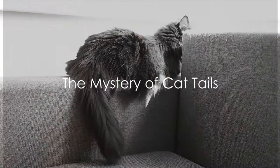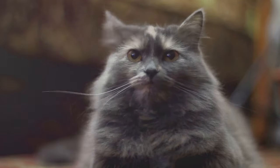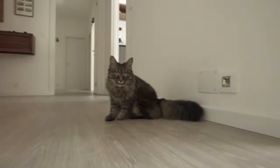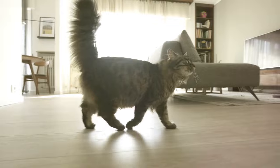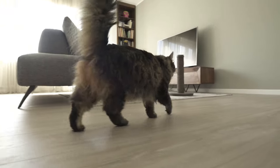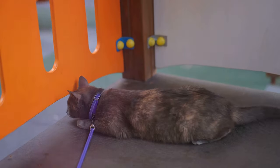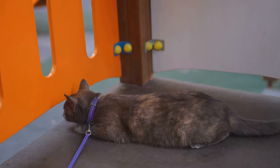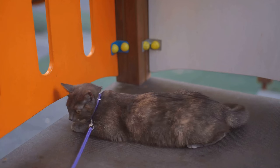Ever noticed your cat's tail flicker, twitch or stand tall? Ever wondered what it's trying to tell you? Welcome to the fascinating world of feline tail language. Just like a secret code, every flick, twitch or sway of your cat's tail carries a message — a window into their mood and emotions. From the confident high tail to the curious question mark, each position is a chapter in the captivating tale of cat tails.